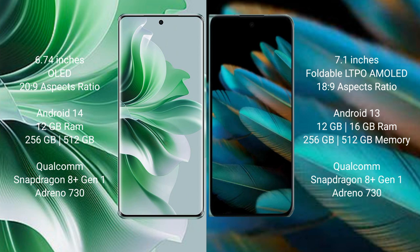Oppo Reno 11 Pro comes with 12GB RAM and 256GB or 512GB internal storage, Qualcomm Snapdragon 8 Gen 1 processor, and GPU Adreno 730. Oppo Find N2 comes with 12GB or 16GB RAM and 256GB or 512GB internal storage, Qualcomm Snapdragon 8 Gen 1 processor, and GPU Adreno 730.